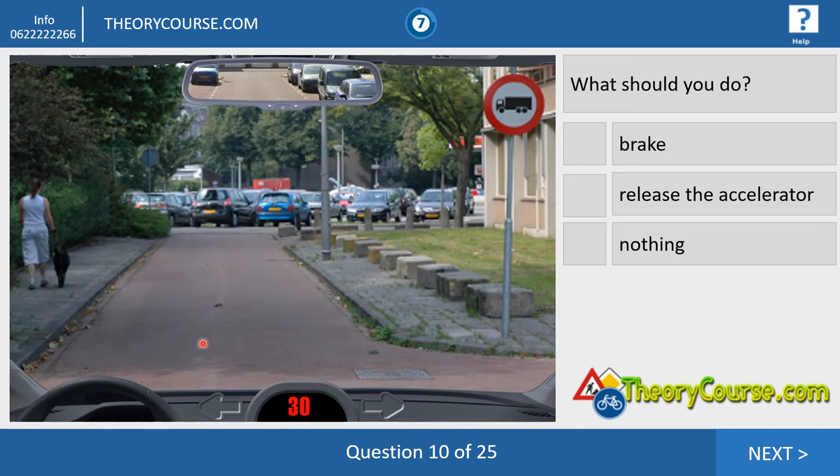Question number ten. We drive 30 and we see an animal — a dog. I see many videos on YouTube that say if you do the hazard perception and you see animals on the picture, you must always brake. I don't think that's good advice, because there is a woman who is in control of this dog, so you don't have to do anything — just drive on. If an animal is crossing the street, yes, same as a person crossing the street — then you have to brake. But each and every situation is different.